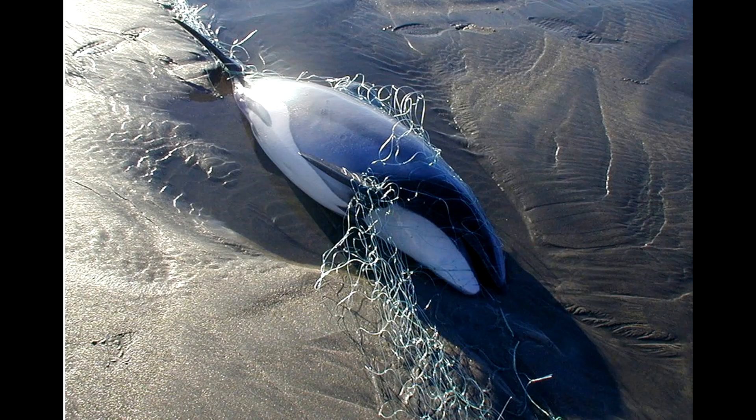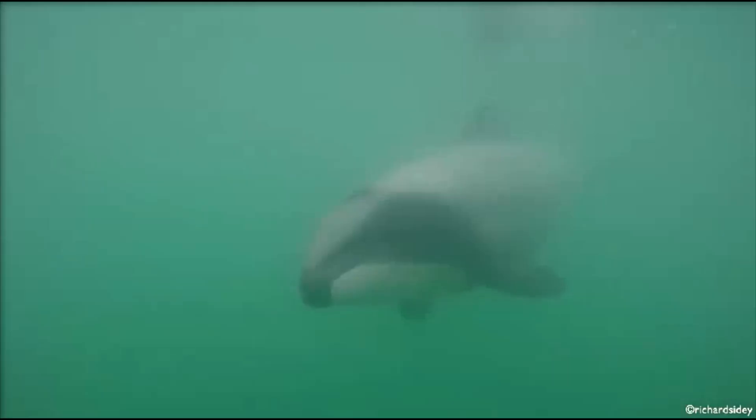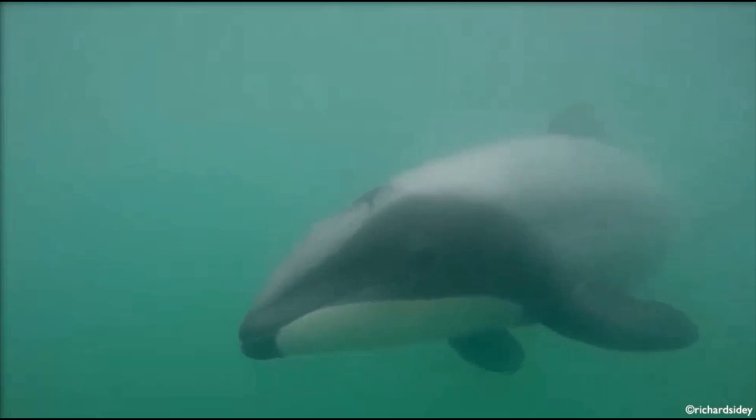Their biggest threat is getting caught in gillnets by mistake. Too much tourism has also impacted the dolphins. They are critically endangered.